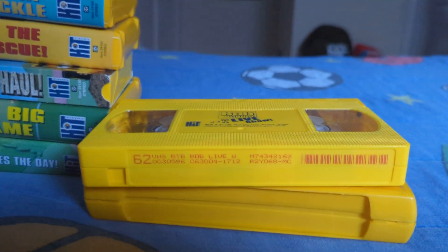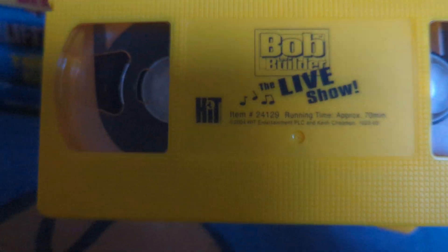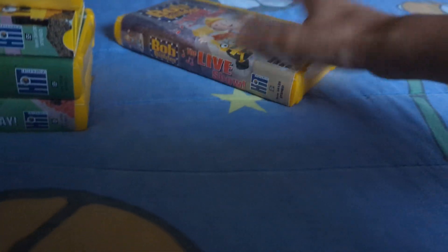Hold on guys, just give me one minute. Anyways guys, here's the tape, and there's a yellow tape with the yellow stick wrap rope, and the print date for this tape was 2004. People may not know, there's some previews on the tape: Bob the Builder Snow Under, Bob the Builder Dig Live Well, and some other previews. That is going to be it for Bob the Builder: The Live Show.